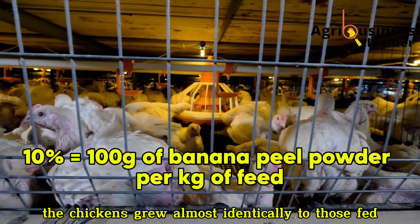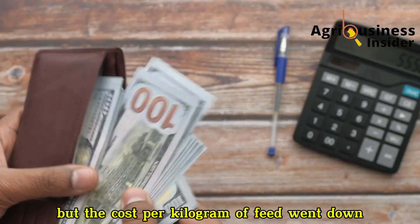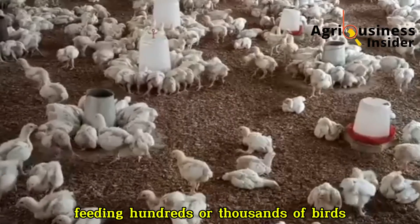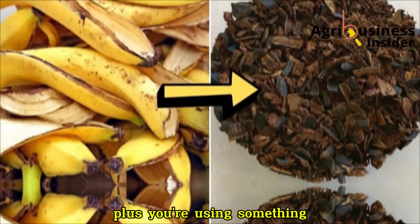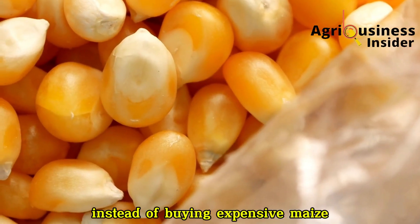The safe and most effective inclusion level for banana peel powder in broiler feed is 10%. At this level, the chickens grew almost identically to those fed with full maize-based feeds, but the cost per kilogram of feed went down. The difference may seem small at first, but for a farmer feeding hundreds or thousands of birds, it becomes a major saving — plus you're using something freely available in your local environment instead of buying expensive maize.